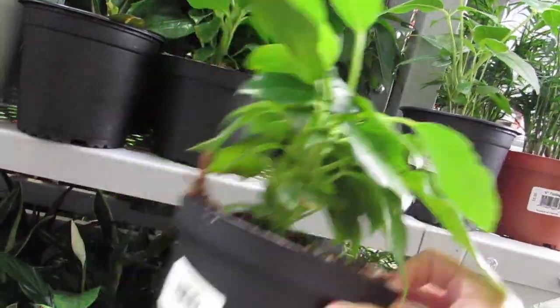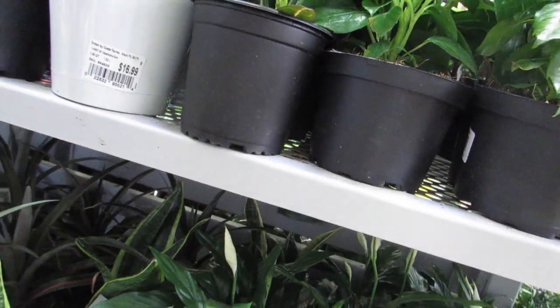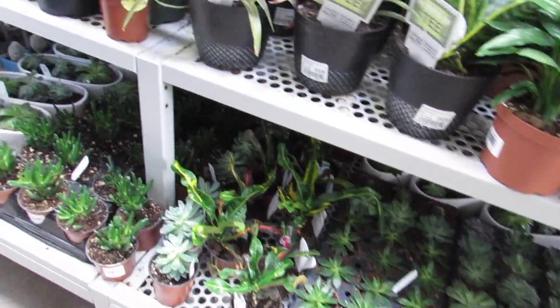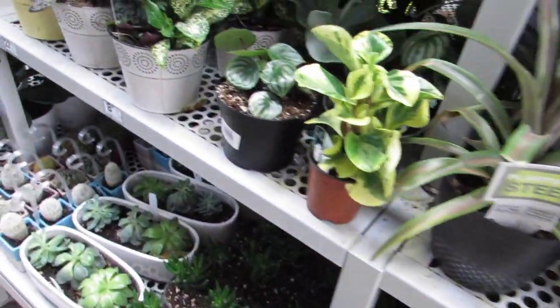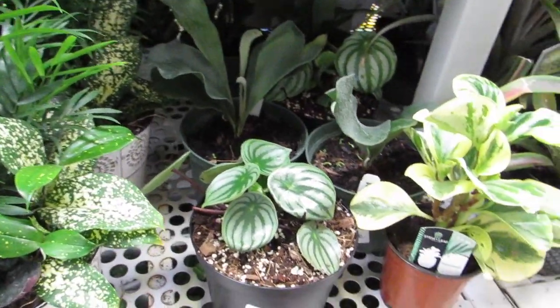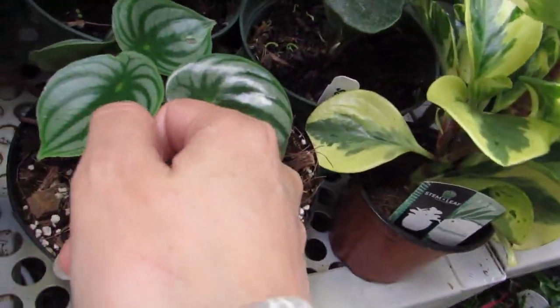Yeah they're cute. But I'm totally falling in love with my Arabica — my coffee plant. I just love it, it's so cute and it's such a good communicator. It just tells me when it's thirsty.